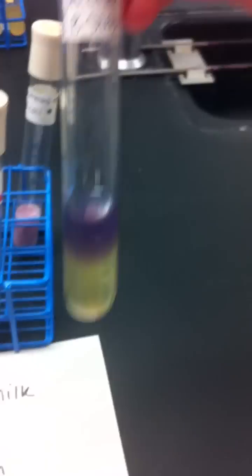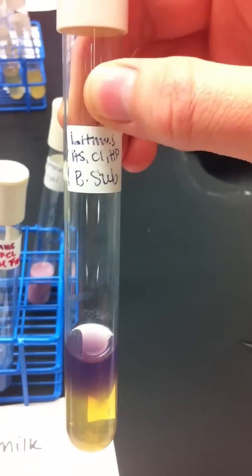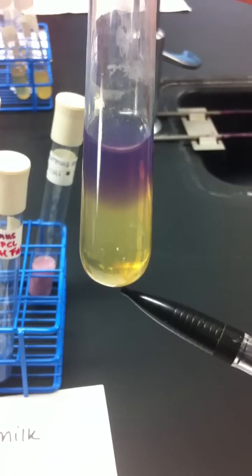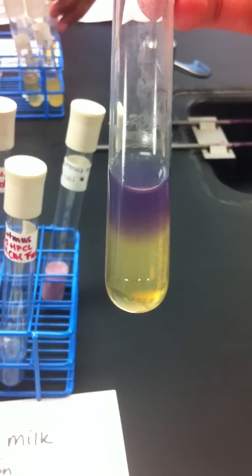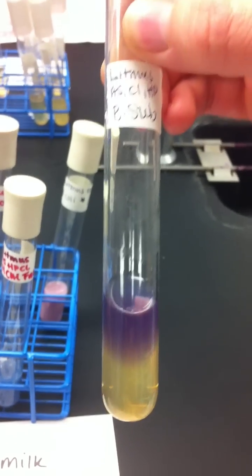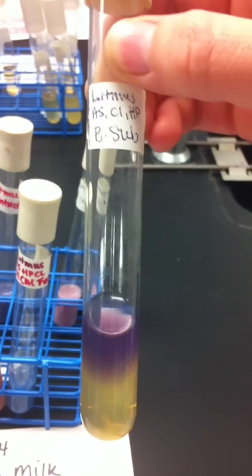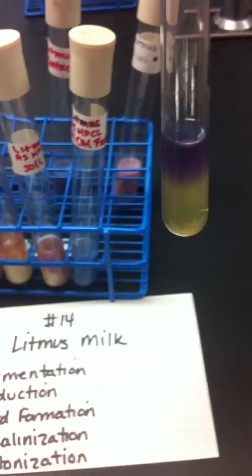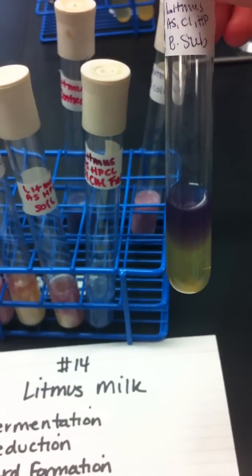This one is peptinization. You can see the grape juice layer on top, and there may or may not be a rennet curd formed on the bottom. This is from the breakdown of casein and lactalbumin into amino acids. This is complete peptinization.